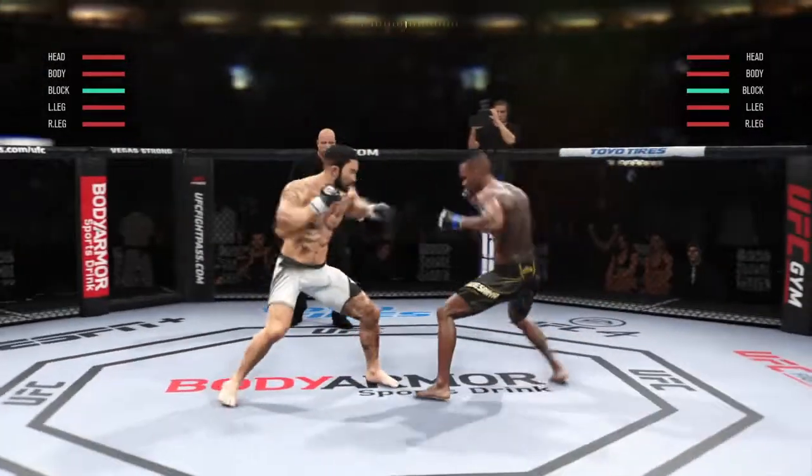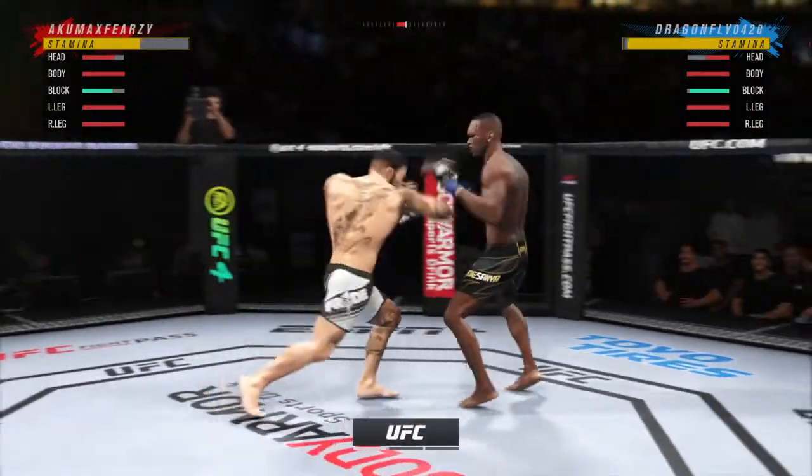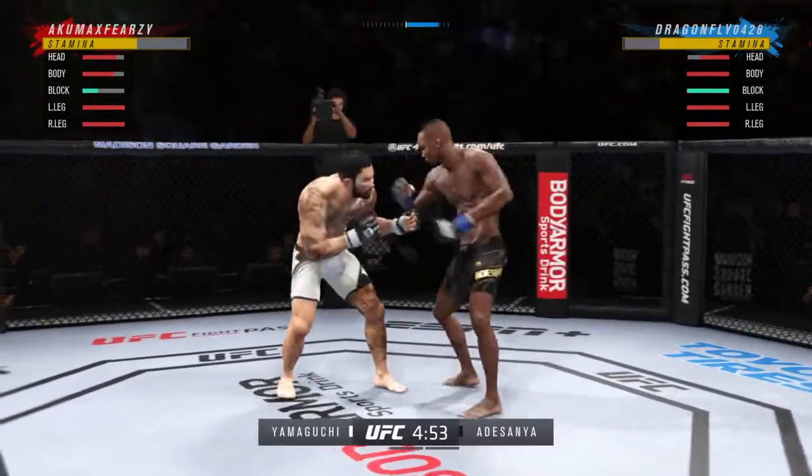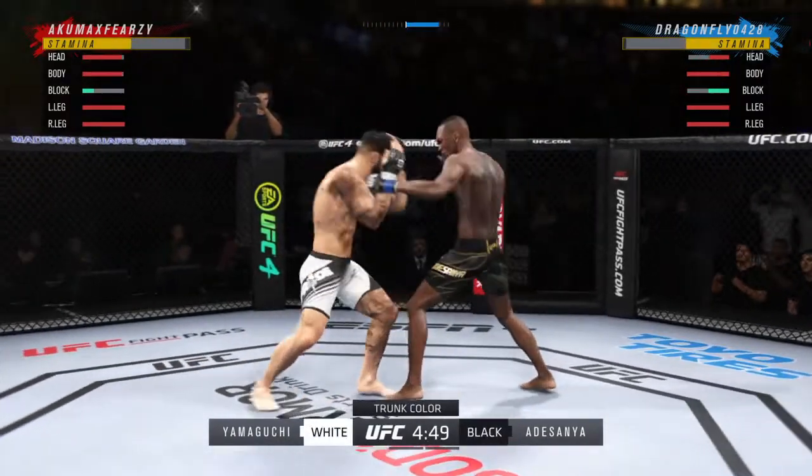The fight is now underway, we'll see how long it goes. You've got a submission specialist on one side, and on the other side, maybe the most well-rounded fighter I've ever seen. He is one of the best fighters in the entire UFC.